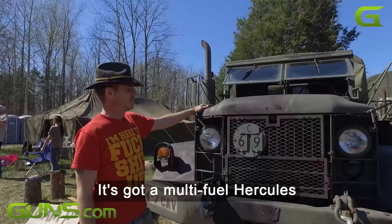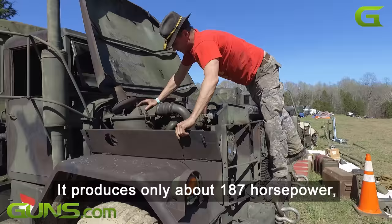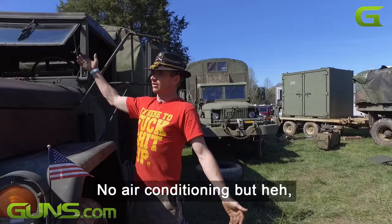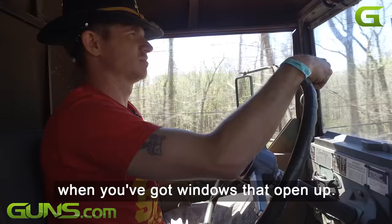It's got a multi-fuel Hercules inline six-cylinder engine that's turbocharged. It produces only about 187 horsepower, but it has a boatload of torque. No air conditioning, but hey, you don't need air conditioning when you've got windows that open up.